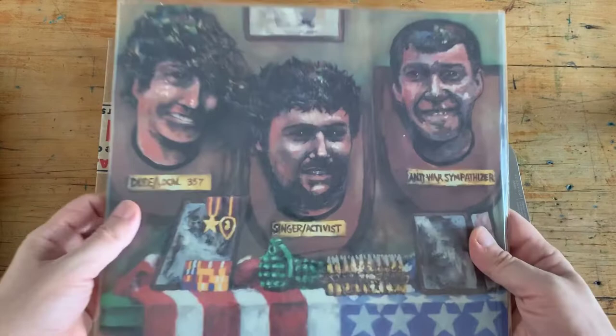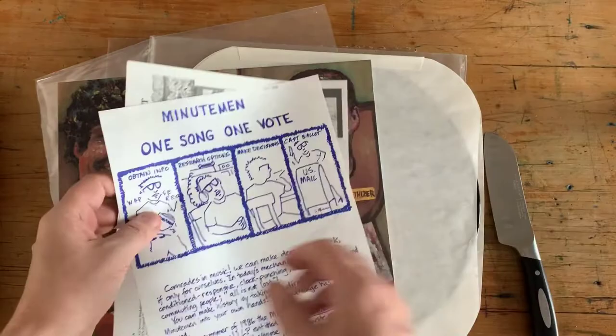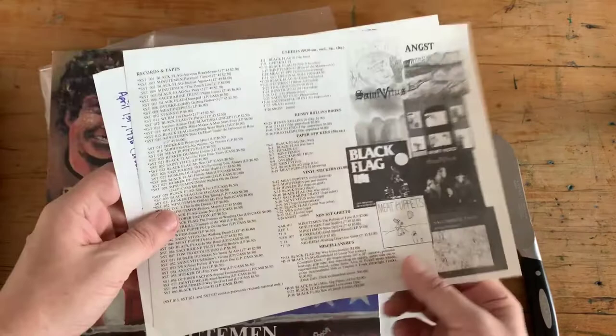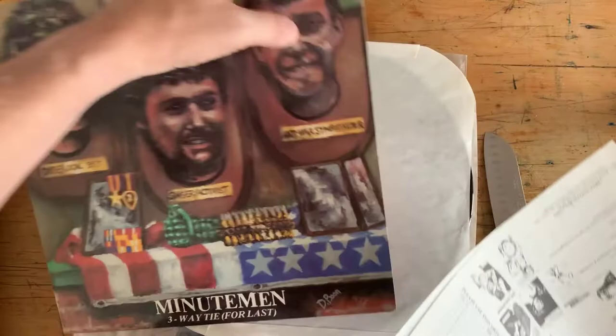Minutemen — Three-Way Tie for Last, on SST. Great album. There's D. Boon, Mike Watt, George Hurley. A lot of these SST records came with flyers inside, and on AudiophileUSA.com they will tell you that, which is great. This is just how they used to do mail order back in the day — you buy one record and then you get a chance to send in a few bucks and get a bunch of others. It's always nice to have these as part of the set.